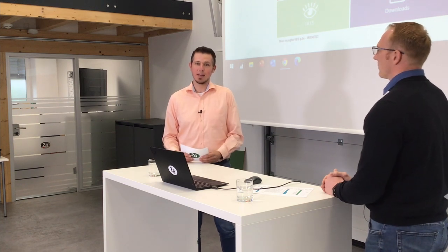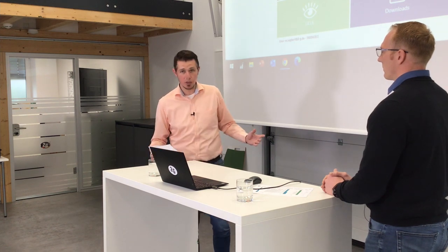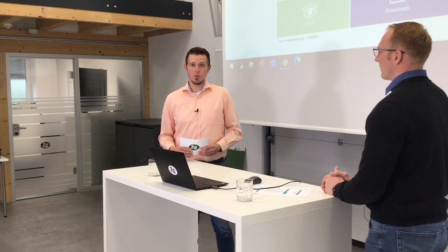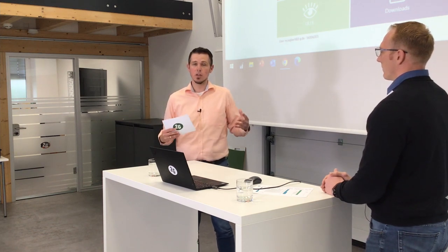2G is globally known for its broad expertise and R&D in engine technology, for its project development, project engineering, and also for its broad product portfolio. But 2G is also very much specialized in digital solutions. That's why this episode of the 2Vlog focuses on my2g.com as one of the core elements of 2G's digital solutions.